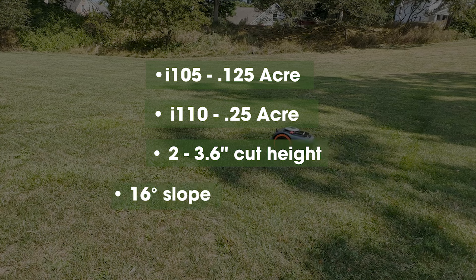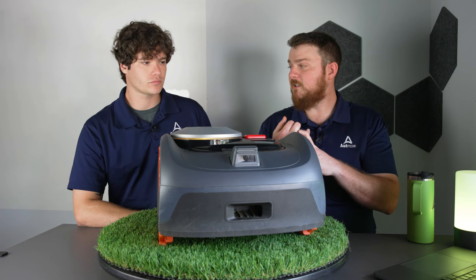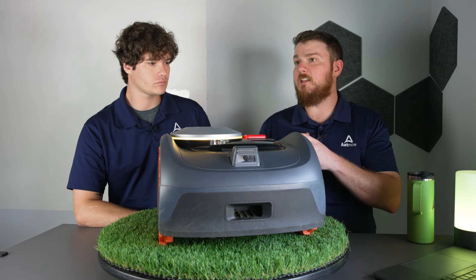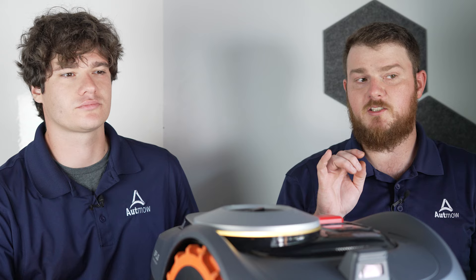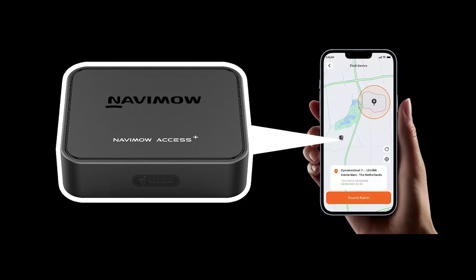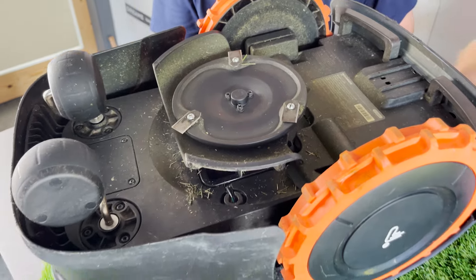A big focus of the I-Series is that it is a wireless mower, as is the H-Series. It's got a great setup experience and a monocular camera for vision redundancy, which it combines with EFLS 2.0 — the Exact Fusion Locating System. The H-Series comes with 4G built in, while the I-Series has a separate 4G module you can add as an accessory, which helps keep the price point low. It's very easy to pop into the bottom of the unit.